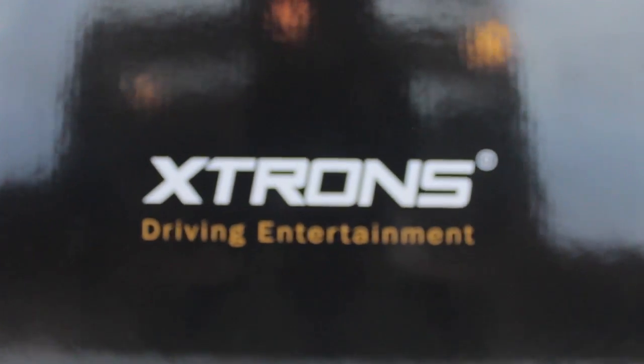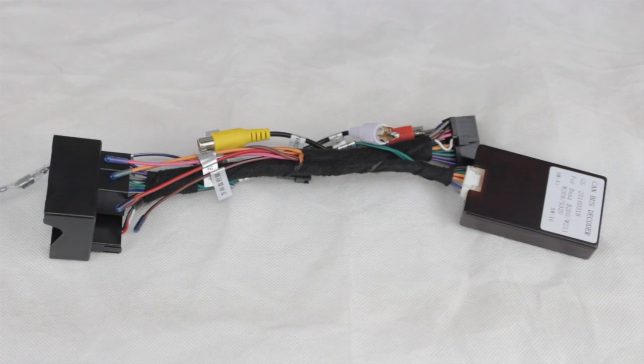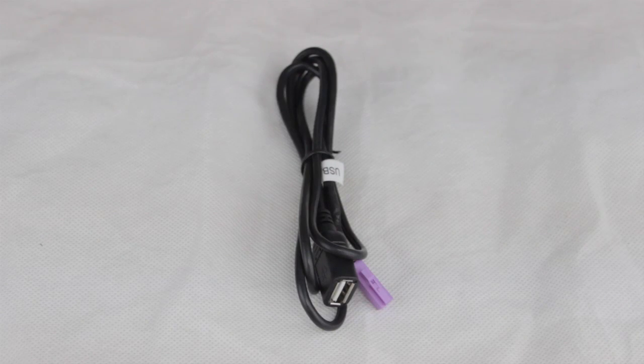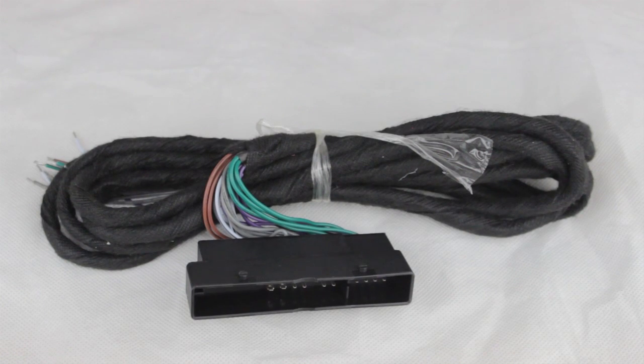Inside the box you will find the stereo system itself, alongside one ISO wiring harness, one USB cable, one 3G USB cable, and one 305cm audio adapter cable.